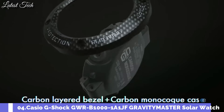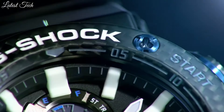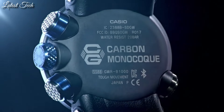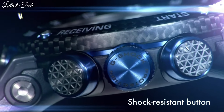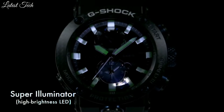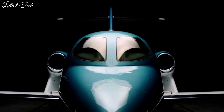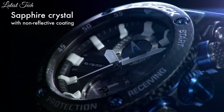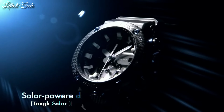Number 4: Casio G-Shock Master of G GWR-B1000-1A1JF Men's Watch. It is equipped with Japanese solar quartz movement, carbon case of round shape. Case dimensions are 46.4 millimeters in diameter and 16.9 millimeters in thickness. Display type: analog. This timepiece has sapphire anti-reflection coating glass, water-resistant depth 200 meters.